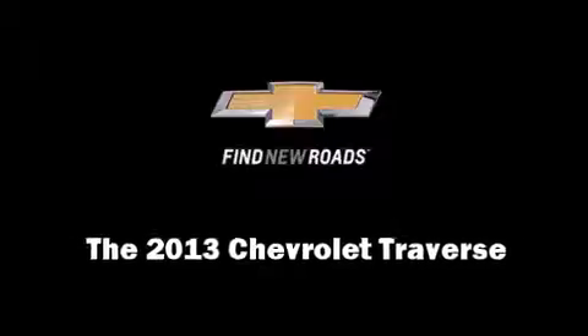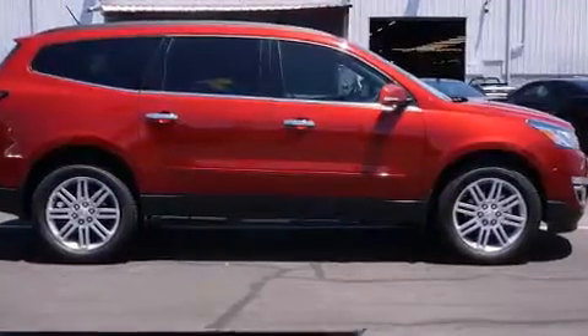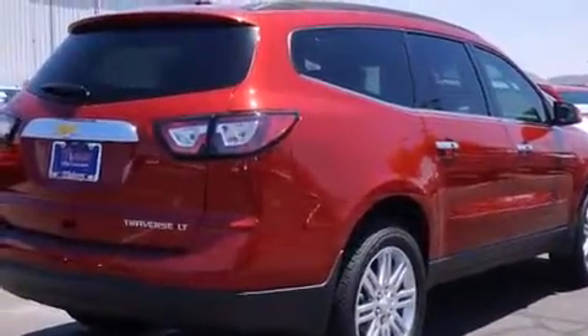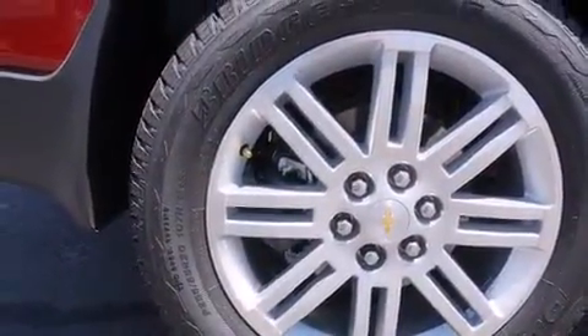Discerning drivers will appreciate the 2013 Chevrolet Traverse. A 3.6-liter V6 engine pairs with a sophisticated 6-speed automatic transmission, and for added security, dynamic stability control supplements the drivetrain.